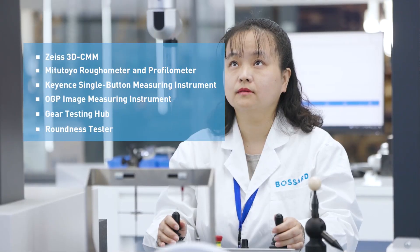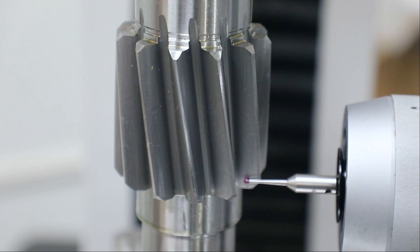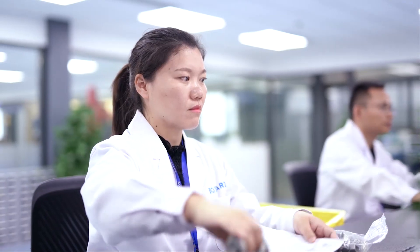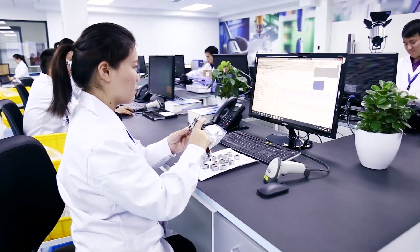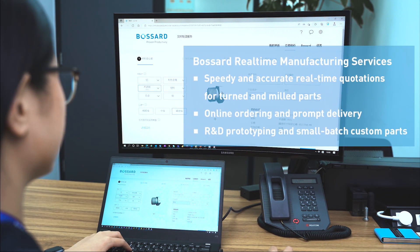At Bossert, we possess advanced quality testing laboratories equipped with professional testing equipment such as 3D CMMs, optical imaging machines and roughness sensors. Through strict quality control processes, we can ensure the stable quality and data traceability of machined products.